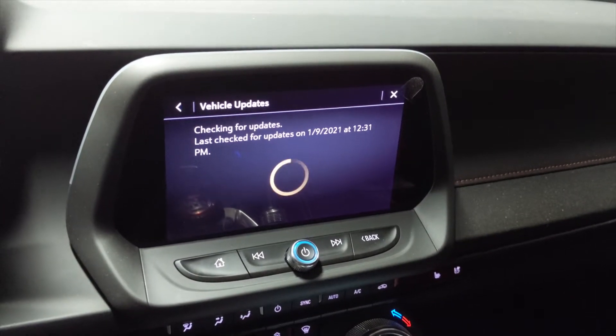If there are updates available, it will guide you through the process of installing them. There are certain variables that come into play in terms of whether it will find or let you install updates — ambient temperature, cell signal, satellite signal, there's a whole host of things.